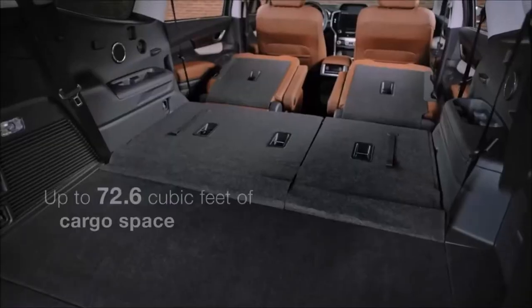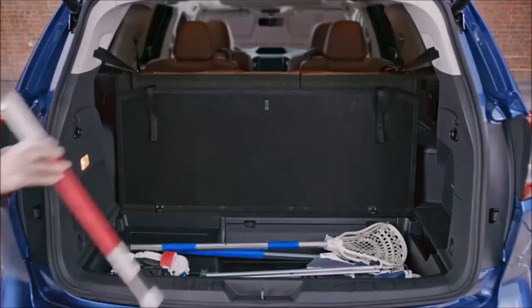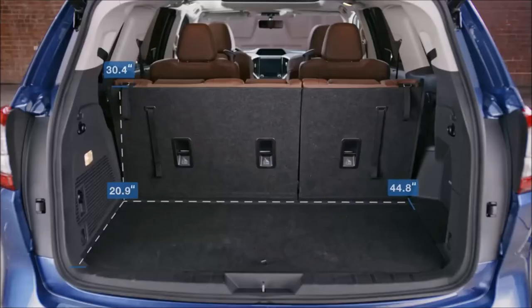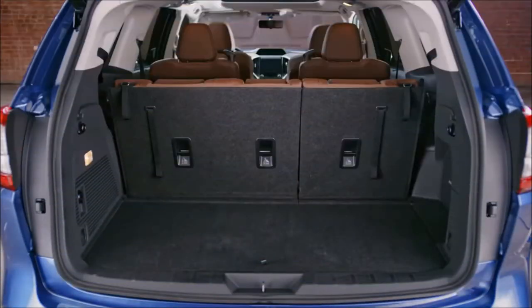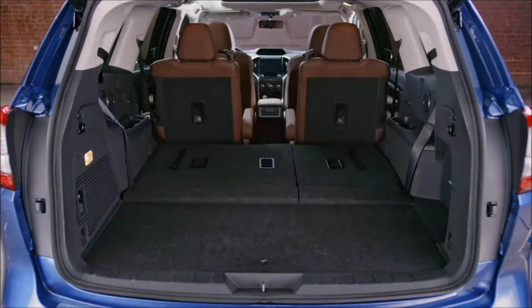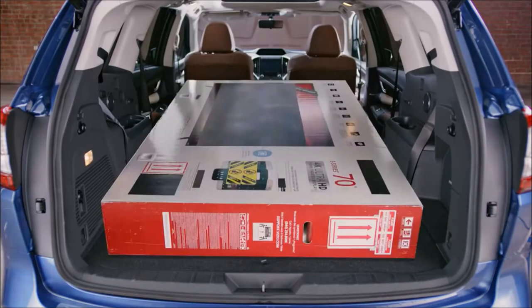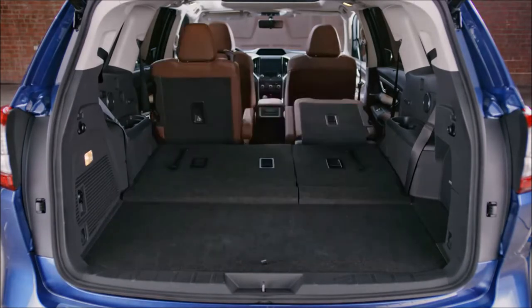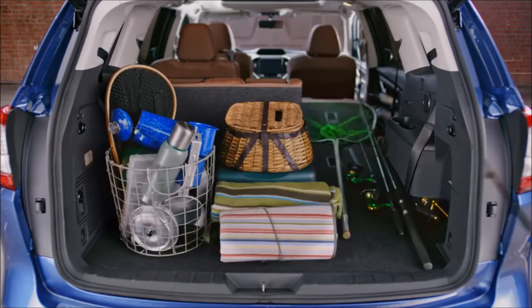You can also opt for a second-row bench seat to accommodate up to eight passengers. The Ascent is fully prepared to handle your cargo needs. Underfloor storage helps you stay organized, while cargo space is easily accessed through the wide rear gate opening. With the available power rear gate, you can open and close the rear door with the push of a button. With all the seats folded flat, you can even carry larger items like a 70-inch TV, and with 60-40 split folding rear seats, there's room for items up to seven feet long.